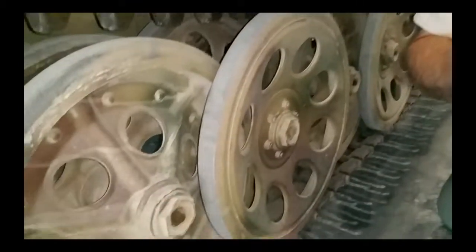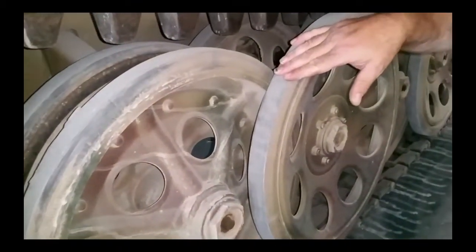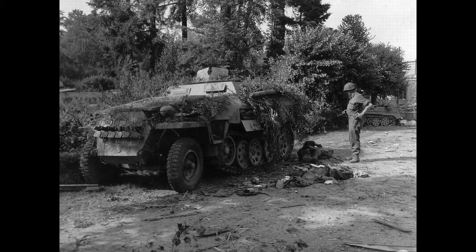And that was not just indicative of the 251 — it was also a problem for the Tiger tanks and the Panzers. So this proved to be a very weak design for cold weather operations.